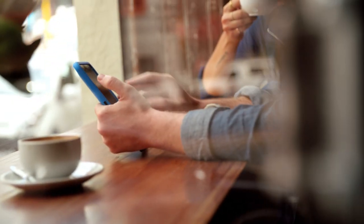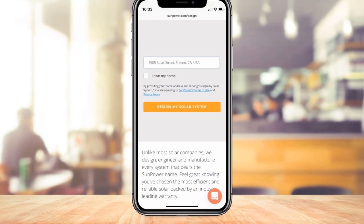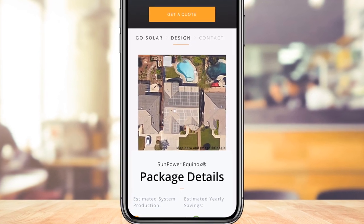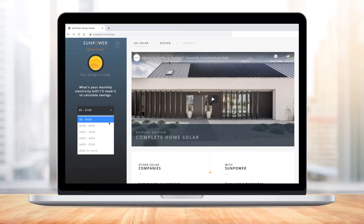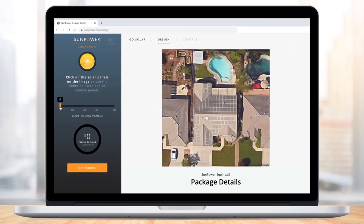Getting started is easy. Enter a home address and in less than 30 seconds, SunPower Design Studio creates a custom design by outlining the roofs, detecting obstructions, and analyzing the surrounding environment. Each design includes a savings estimate based on a monthly electric bill and a rendering showing the best options for panel placement.